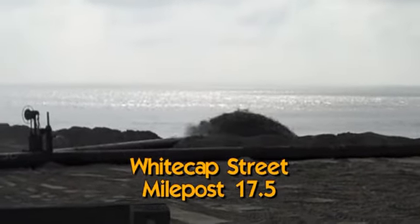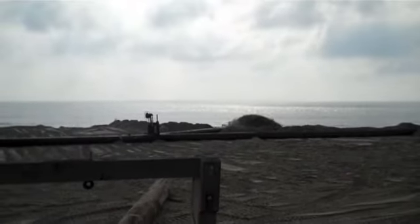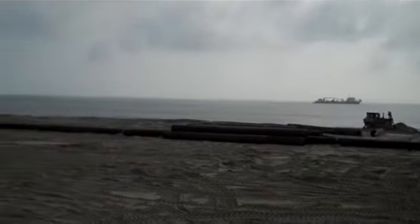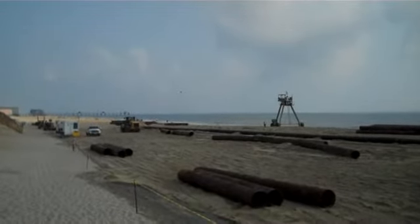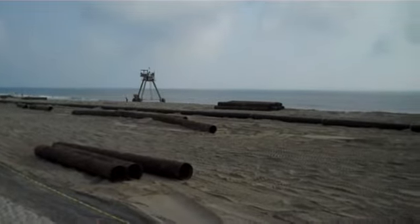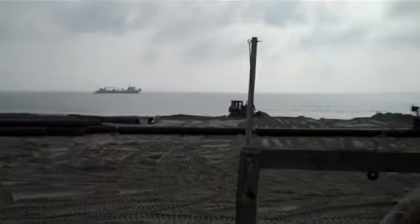We're here at Whitecap Street. A great anticipated event has occurred — they have turned that pipe to the south. They've already made their way a couple hundred feet yesterday, in the middle of the day.